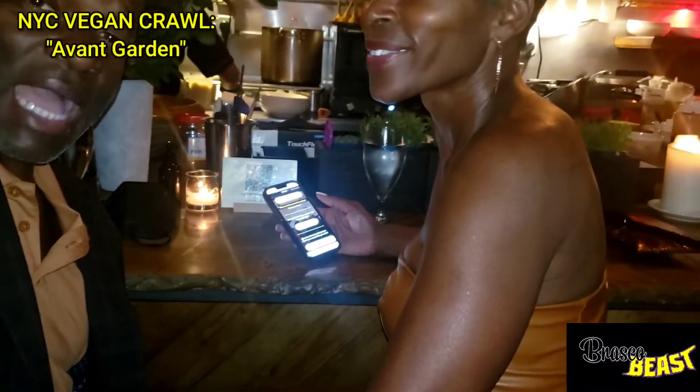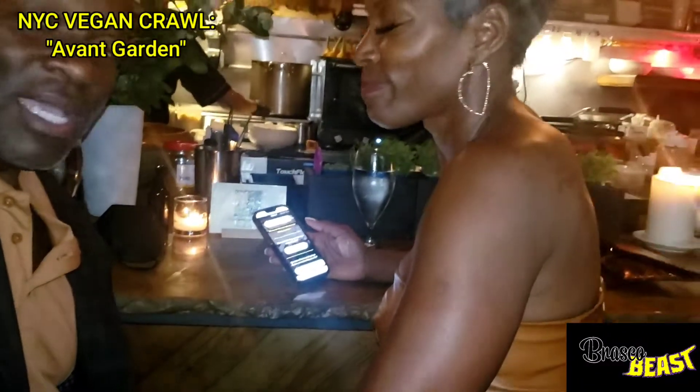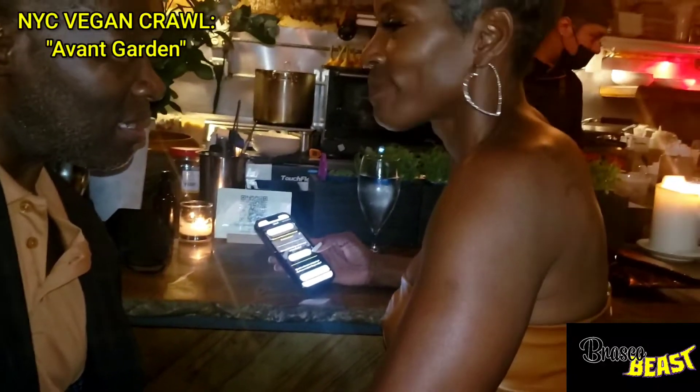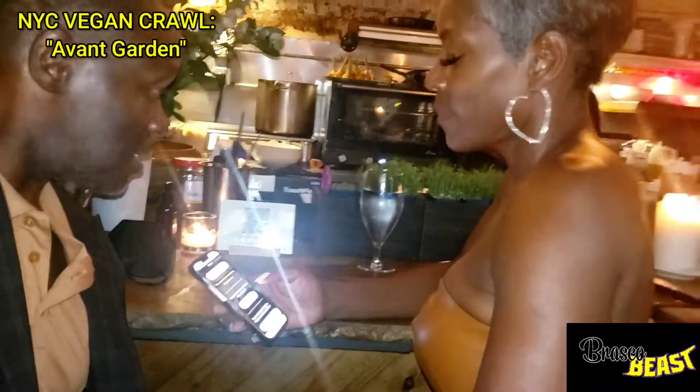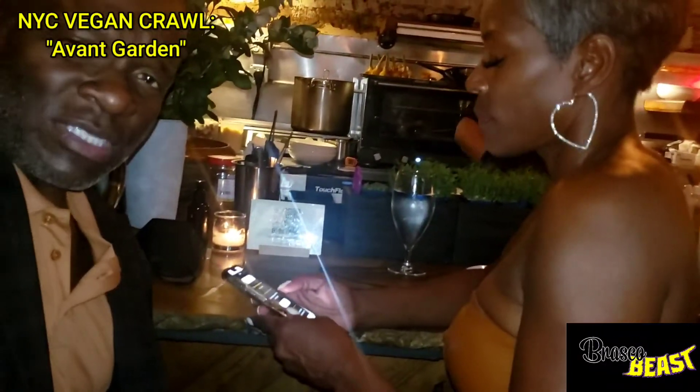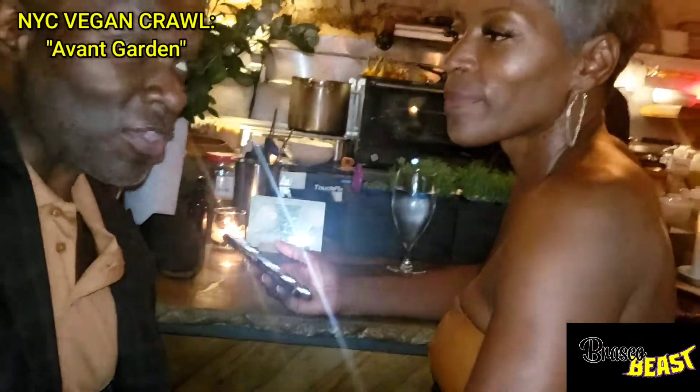We're continuing with our legal forum, and today we are at Avant Garden, where they do an exclusive meal for two. They're going to give us a presentation as to how things go down here. It's a very clean and very exclusive setup they have right here in Manhattan, 7th Street.